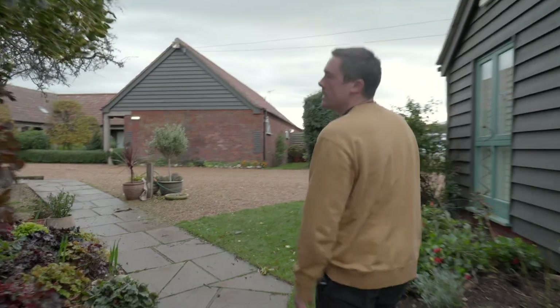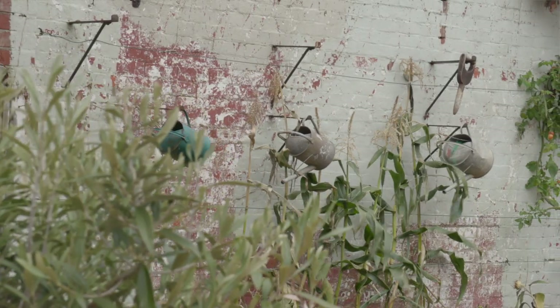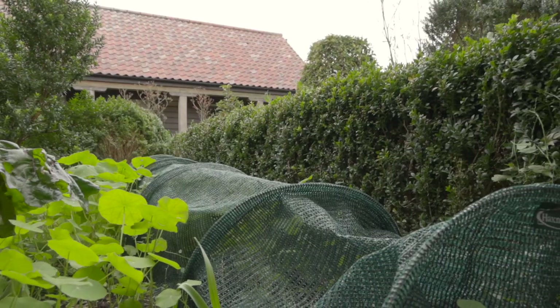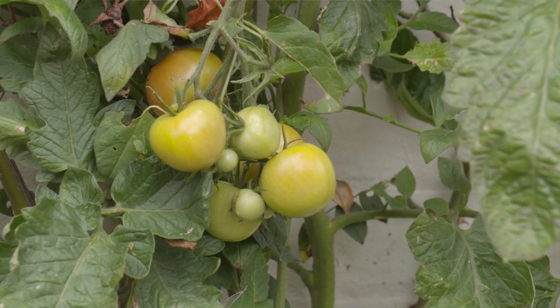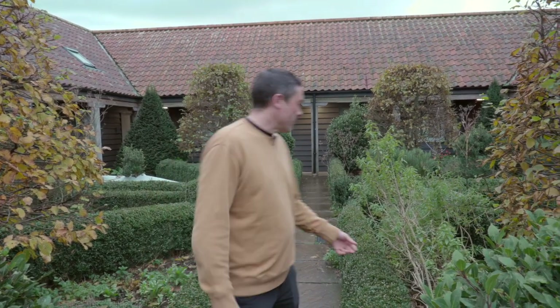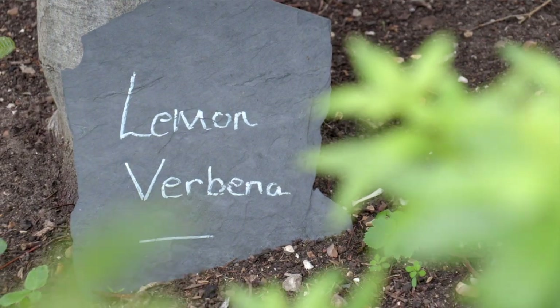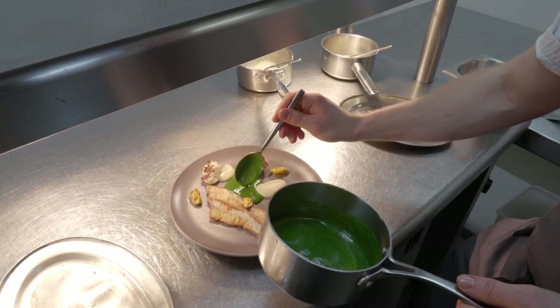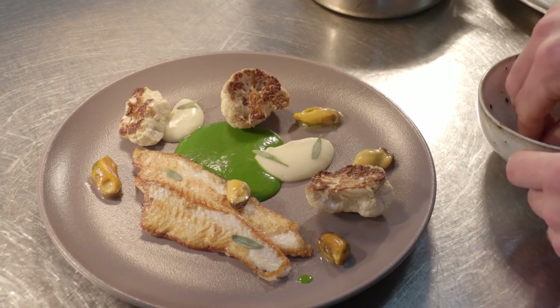As I walk through, there's a herb garden development which we put in about ten years ago now. We have a lot of traditional herbs, as well as some quite interesting things, which is really nice to incorporate into the menu. Stuff like lemon verbena and lovage — we've found the less commonly used herbs are really interesting to work with. You just need to be a bit more skilful with them.